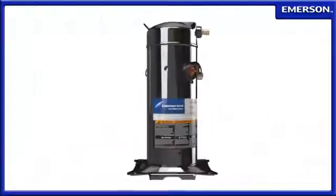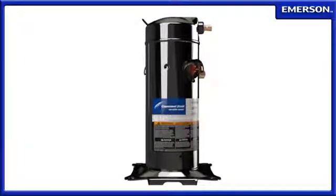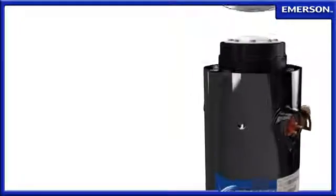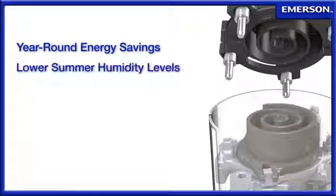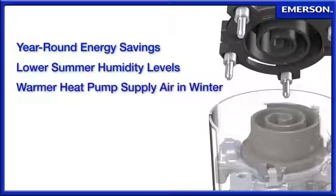The Copeland scroll variable speed compressor is a breakthrough in HVAC technology. Its ability to vary capacity to meet load requirements provides users with significant year-round energy savings, lower summer humidity levels, and warmer heat pump supply air in winter.